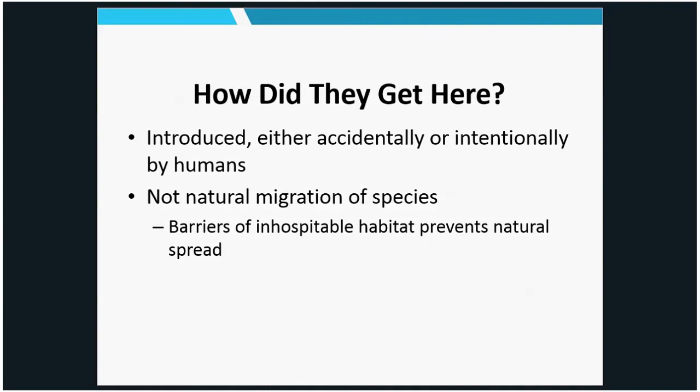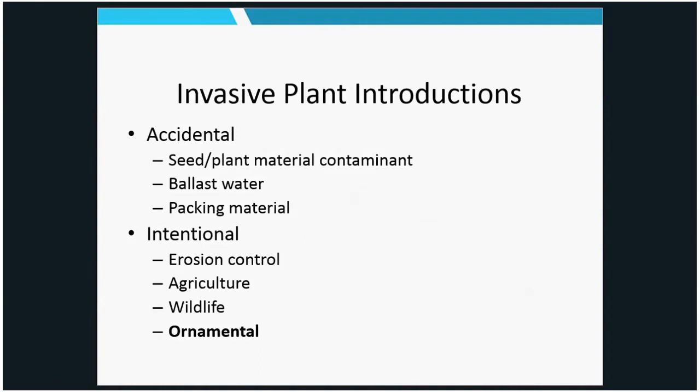Plants get introduced through many routes. There are accidental introductions — seed or plant material contaminants, soil contaminants, ballast water (a major pathway for aquatic invasives), and packing material. Emerald ash borer, a major invasive insect devastating Illinois right now, was accidentally introduced by hitching a ride in wood dunnage or crating. But there are also intentional introductions: plants introduced for erosion control, agriculture, wildlife, and as ornamentals. I want to spend the rest of the time talking specifically about plants intentionally introduced as ornamentals that ended up becoming invasive.